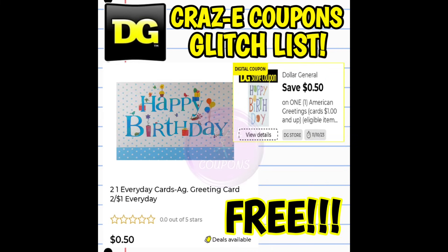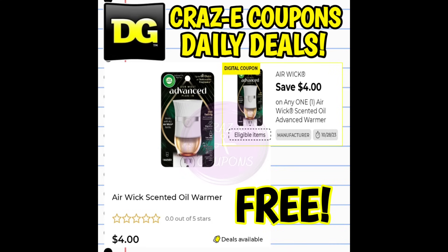Next up, another super easy freebie — we have a 50 cent off one digital coupon on American Greeting cards. Pick up one of the cards priced at 50 cents, scan it to make sure the digital coupon attaches, and that's going to make it completely free.